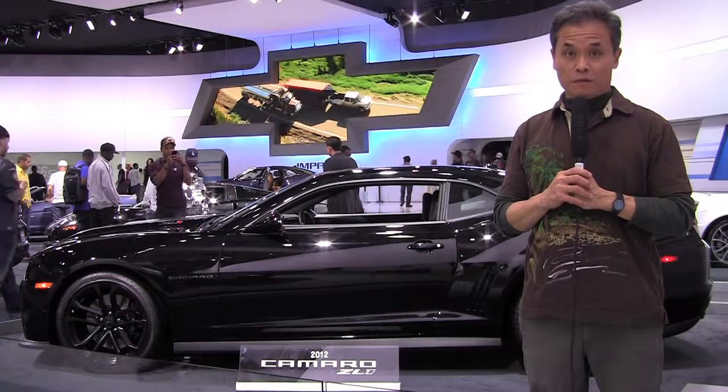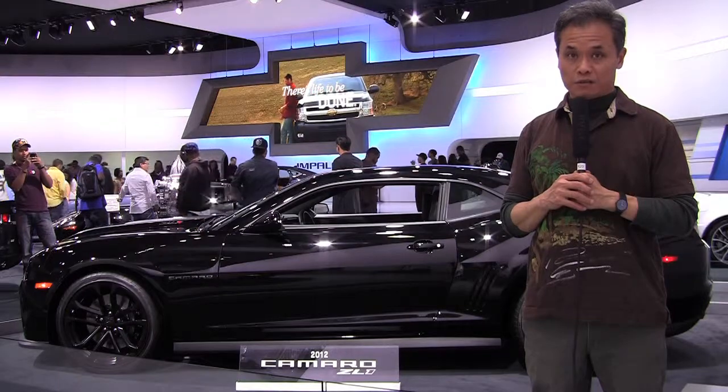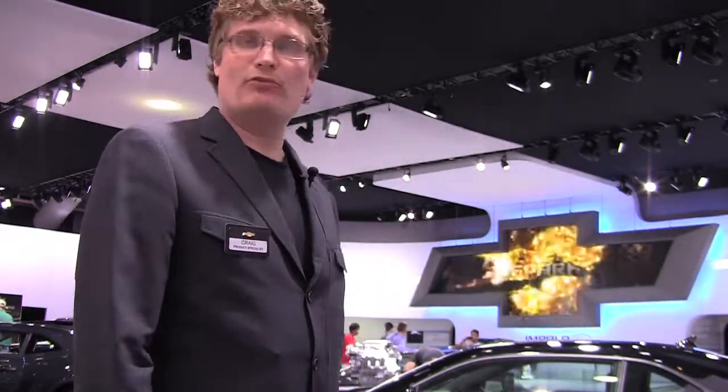That was the prototype of a Camaro ZL1 at a test track in Germany. Right next to me is a production ZL1, the most powerful Camaro Chevrolet has ever made. Craig, how fast is the Camaro ZL1 from 0-60? 3.9 seconds. And what's the top speed? 184.